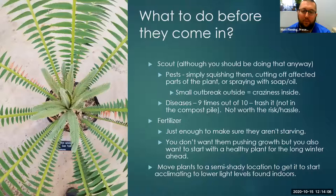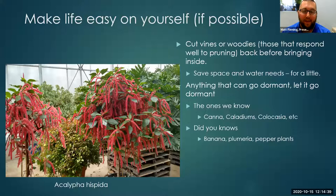Fertilizer: basically we just want to make sure our plants aren't starving. We don't want them to be pushing growth, but you do want to start with a healthy plant for the long winter ahead. One thing you can do is move plants to a semi-shady location just to start acclimating them to the lower light levels they're going to be getting all winter long indoors. Make life easier on yourself: if you can cut back any vines or woody plants that respond well to pruning — which is honestly most of them — it'll save space and water needs.